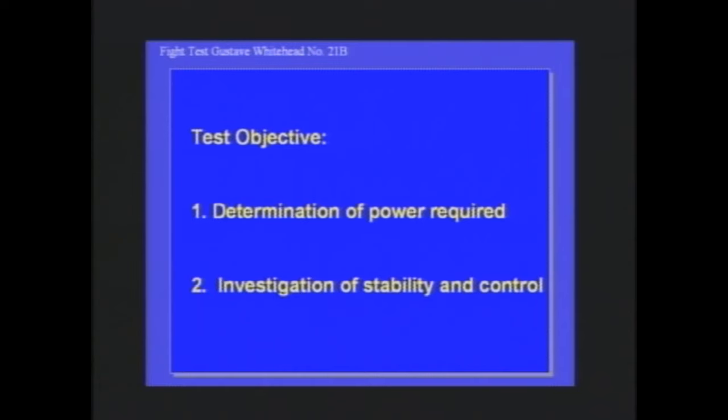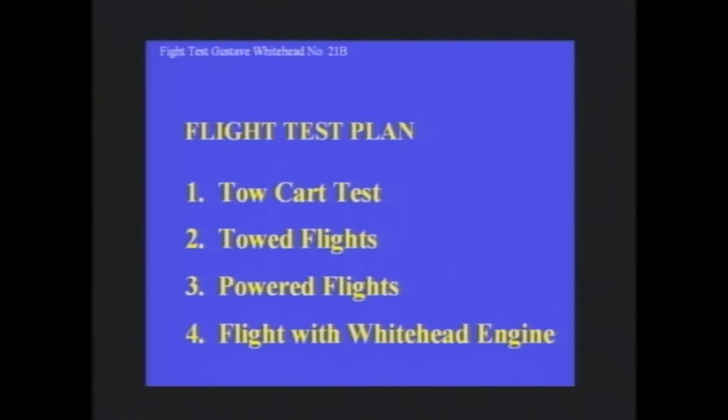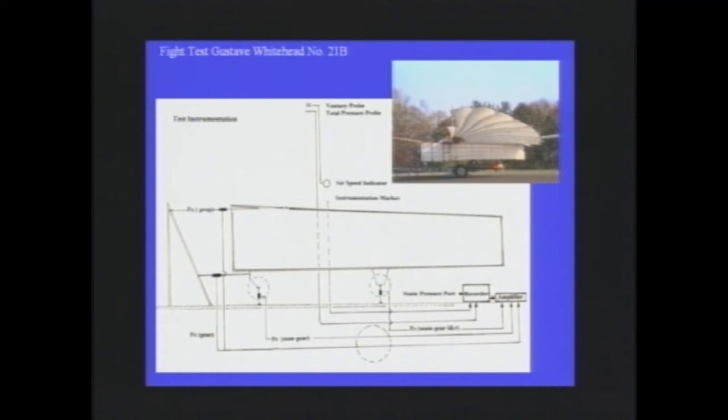For flight testing number 21B, we had two primary test objectives: power and stability. A flight test program was set up comprising four test phases: tow car tests, towed flights, powered flights, and flight with a Whitehead engine. We couldn't make phase four because the engine is not in condition to be flown. Test phase number one was started using a camper chassis serving as a poor man's wind tunnel, equipped with instrumented shackles, a flight data recorder, and a pitot-static probe. Soon it became evident why movable wind tunnels enjoy limited popularity. But in spite of all the shortcomings, the tow car was decisive for conducting the program and for achieving adequate safety.